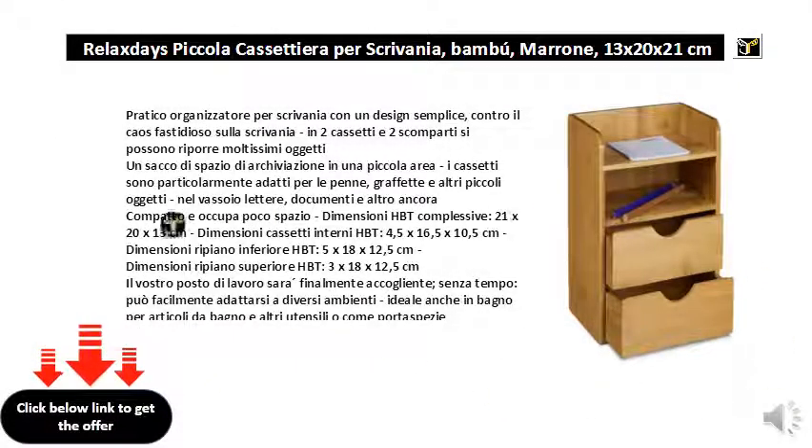Practical desk organizer with a simple design, against annoying chaos on the desk. In 2 drawers and 2 compartments you can store lots of items — lots of storage space in a small area. The drawers are especially suitable for pens, paper clips and other small items.